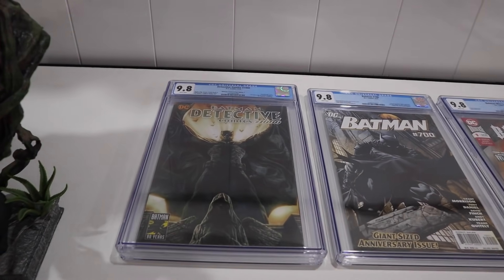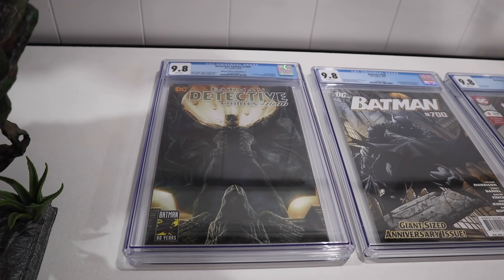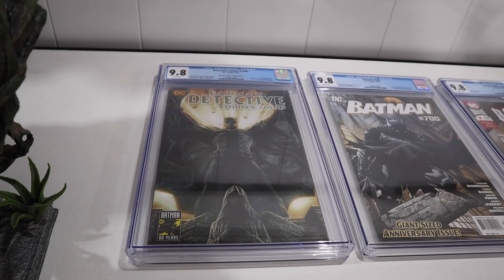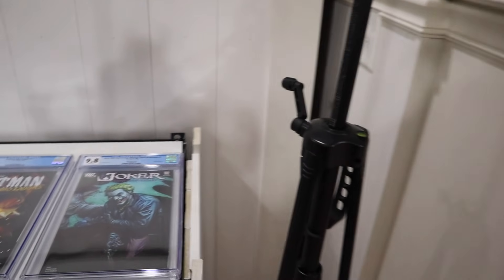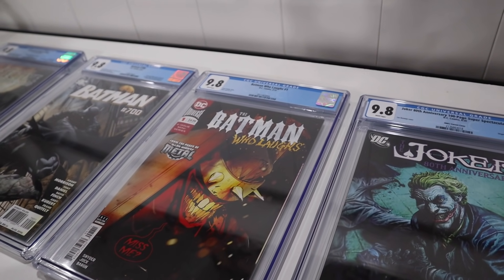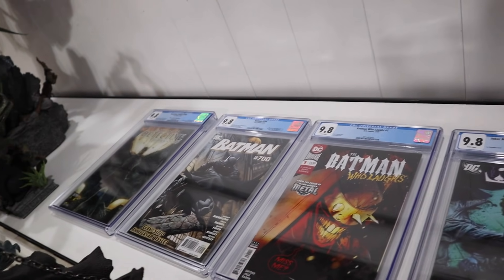A few other things I didn't show you — I have some more 9.8s. I don't really know where I'm going to put them yet. I had them up on the wall, but I decided to do the Joker covers instead. This one was given to me — my very first CGC I ever received. And this one I got from Dan Default from Wayne Manor North. Dan, I still blame you for all of this insanity, but I love you, man. I also picked up a Batman 700, 9.8. I do have a Batman Who Laughs number one, 9.8 — I did end up getting this one signed, so I'm going to sell this particular one. And then I have my second 9.8 of this incredible Lee Bermejo cover. I do have two of those — one up there and one extra here.